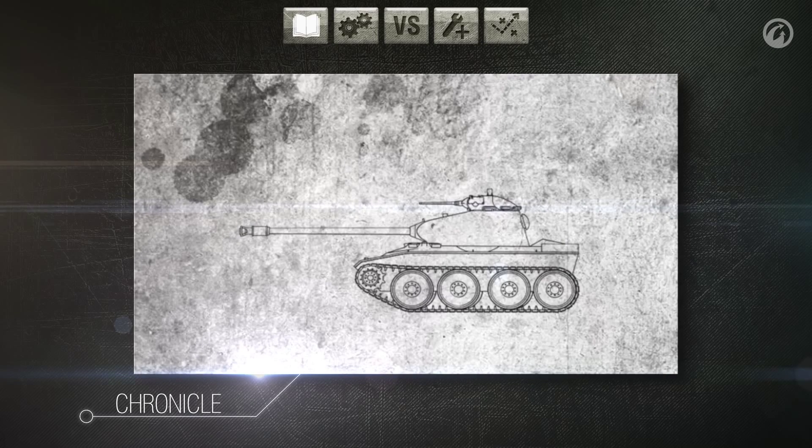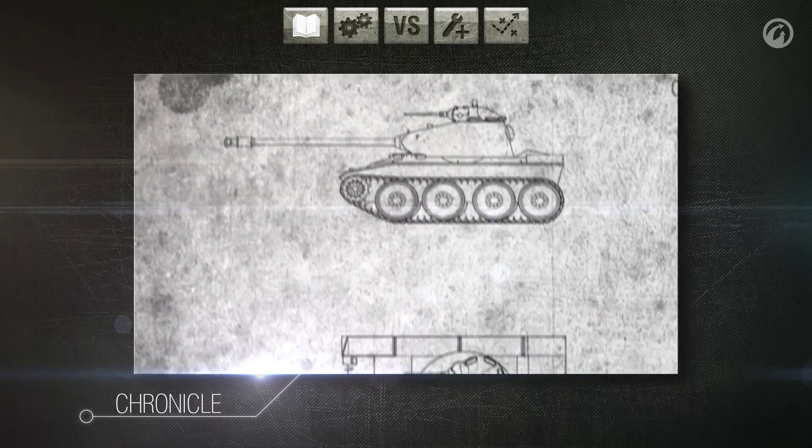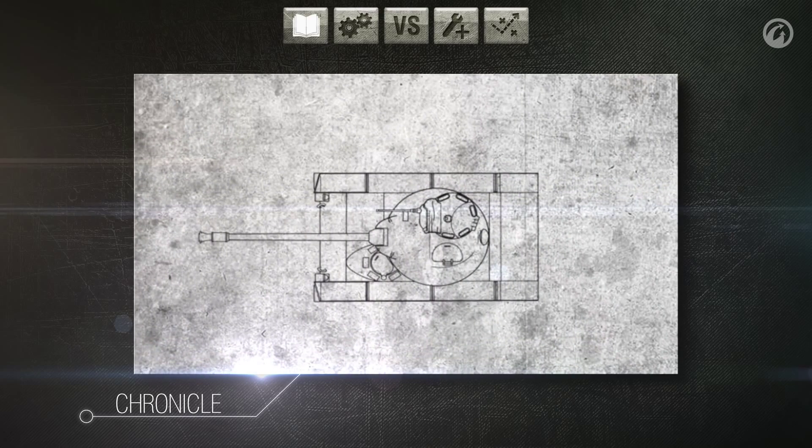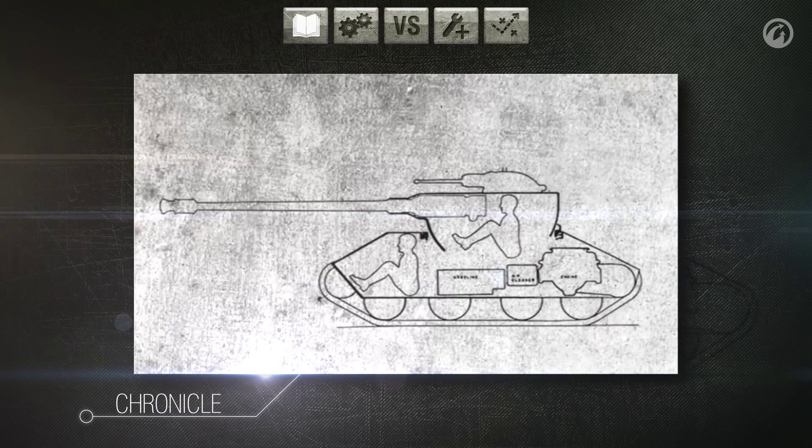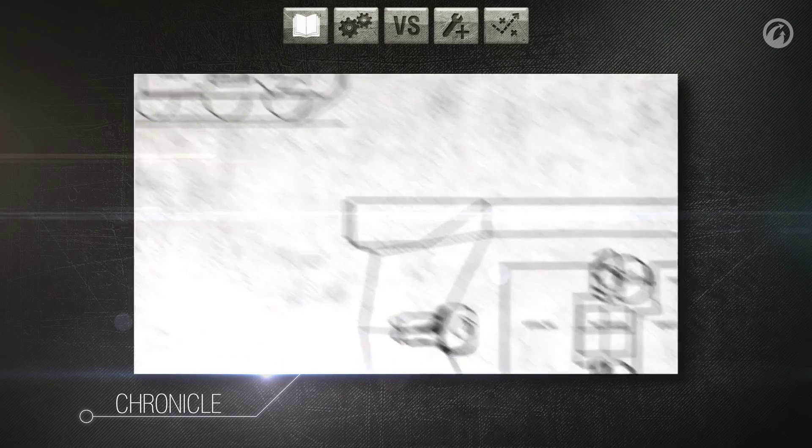The other two designs were completely unique from one another. Cadillac proposed to use a more classic layout with four crew members. Detroit, on the other hand, designed their vehicle to have an oscillating turret with an autoloader and reduced the amount of crew to three.